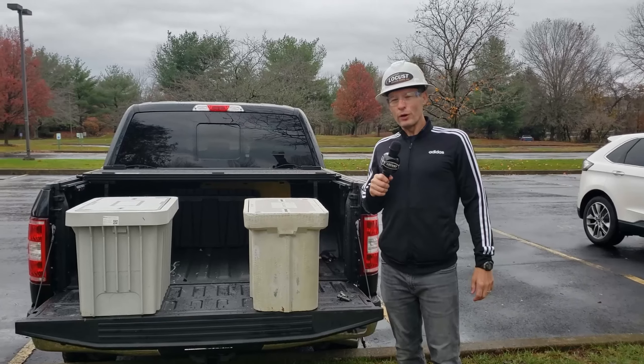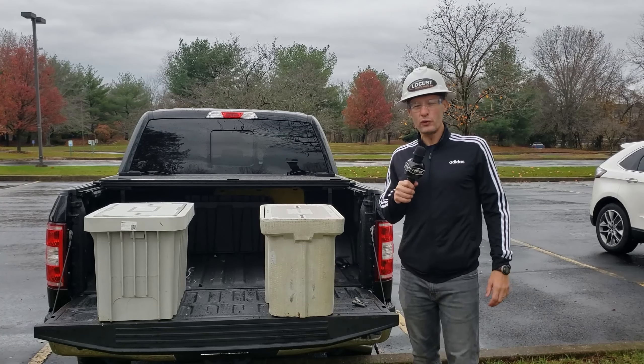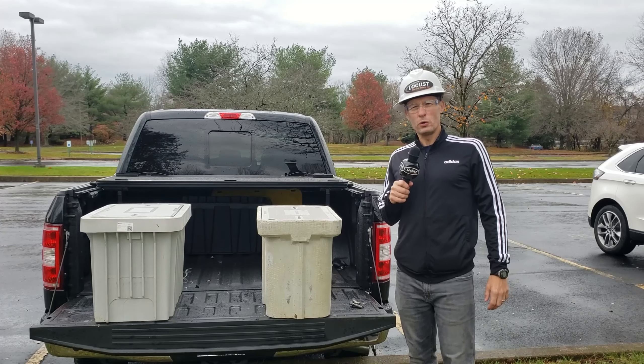Let me answer that for you. What we're going to do now is take these boxes, demonstrate transporting them over to a field, and installing them in a hole just like you would on a job site.